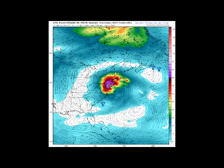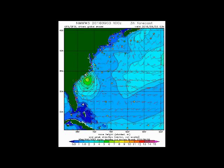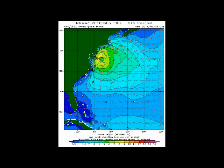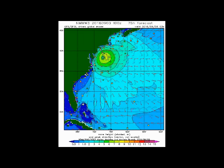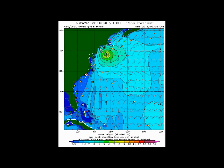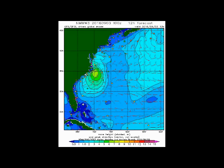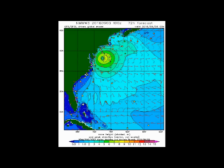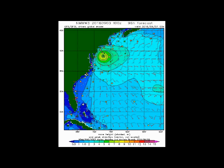Here is the scariest model of the group: the GFDL showing 981 millibars right on shore in New Jersey, but the GFDL has not performed very well on this system. Looking at the overall wave forecast from the GFS model, some of the worst and highest wave action would be off the coast. However, there is still going to be a piling up of water, but if this track forecast and the GFS verify, we shouldn't see really high seas along the coast.